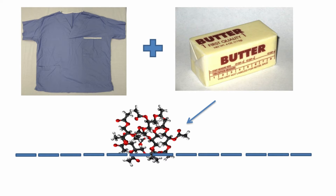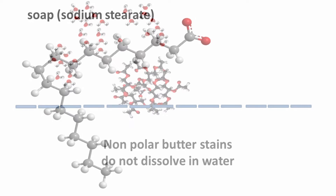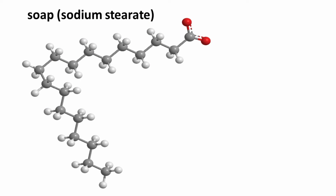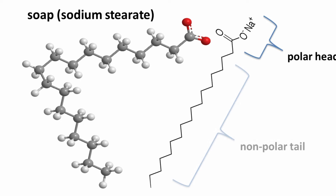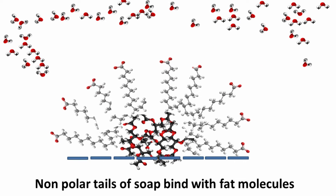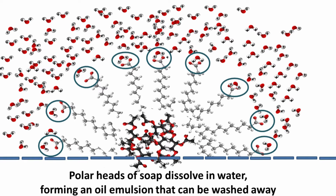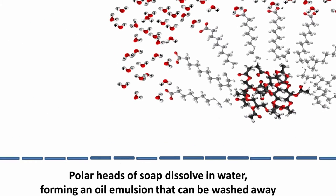So when you get a butter stain on your shirt, it doesn't wash out with water because fat doesn't dissolve in polar solutions. This is where soap comes in. Take a look at the soap molecule sodium stearate — here you see it as a ball and stick model, and we can also draw it in the more typical skeletal formula. The trick with soap is that it has both a polar head and a nonpolar tail. The long, nonpolar tail associates with the fat, while the small polar head associates with water. Soap then encapsulates the fat molecules to form an emulsion, which can then get washed away.